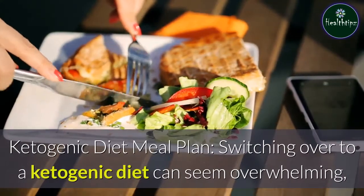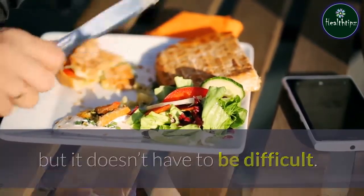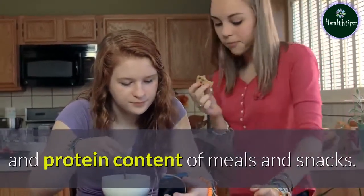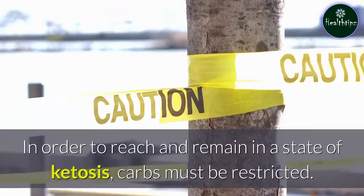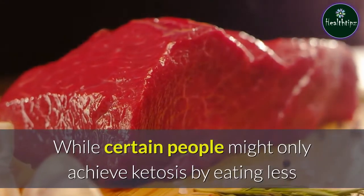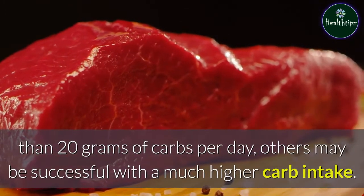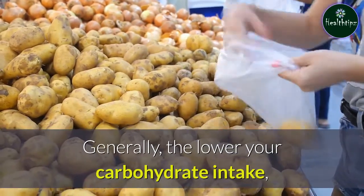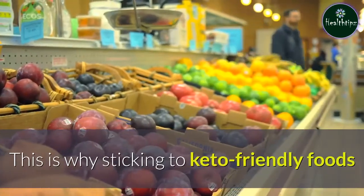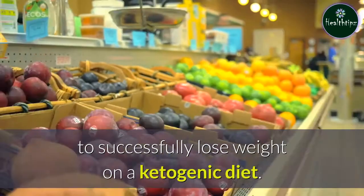Ketogenic diet meal plan. Switching over to a ketogenic diet can seem overwhelming, but it doesn't have to be difficult. Your focus should be on reducing carbs while increasing the fat and protein content of meals and snacks. In order to reach and remain in a state of ketosis, carbs must be restricted. Generally, the lower your carbohydrate intake, the easier it is to reach and stay in ketosis. Sticking to keto-friendly foods and avoiding items rich in carbs is the best way to successfully lose weight on a ketogenic diet.